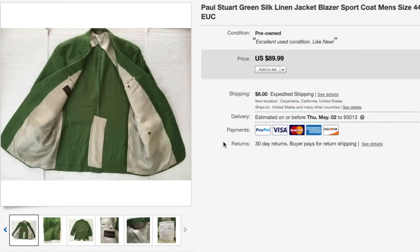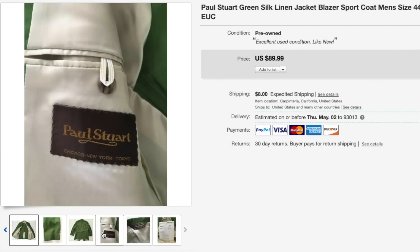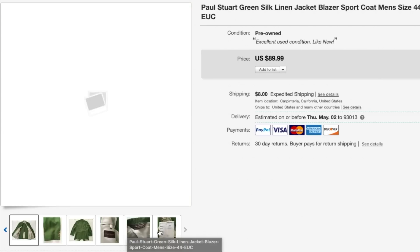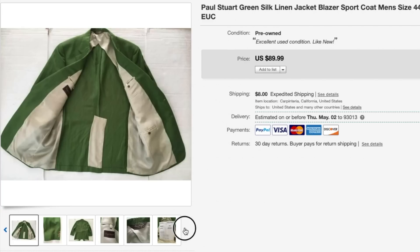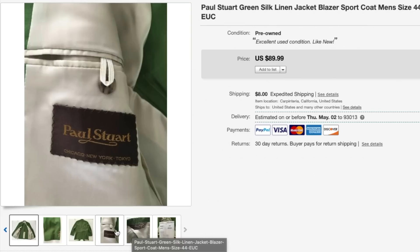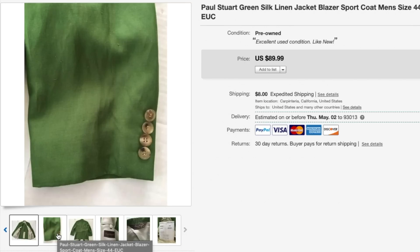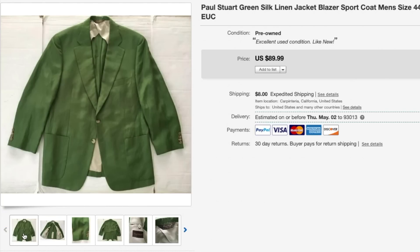Next is this Paul Stewart silk and linen blazer and I priced this one way too high. I had it listed for $89.99 and got an offer for $60. When I checked the comps I realized similar jackets were selling for about $40 to $60, so I went ahead and accepted that. Always, once you get an offer, check the current state of the market because prices fluctuate and trends change — this one was selling for only $40 to $60 so I took that offer.